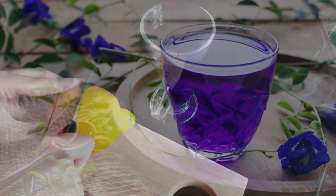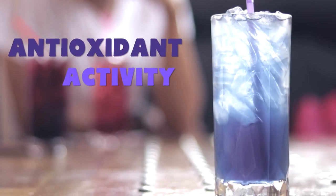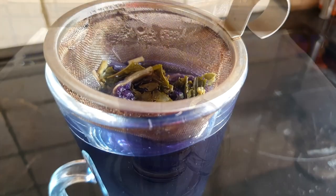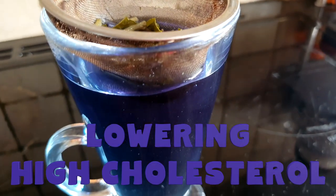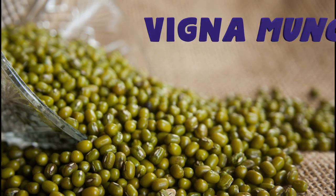Heart health. A 2019 study showed that butterfly pea tea beverages can help increase antioxidant activity, which is great for the heart as well as other bodily activities. Studies have also found blue pea tea effective in lowering high cholesterol levels. One 2010 study in pharmaceutical biology showed that when taken with Vigna mungo, it lowered serum cholesterol levels even more than when taken by itself.